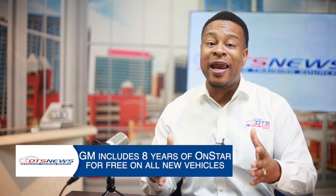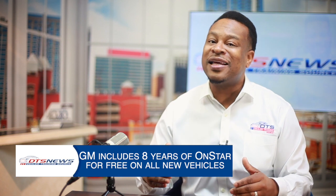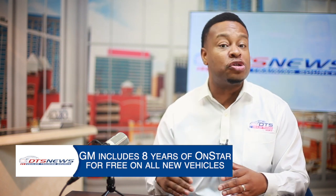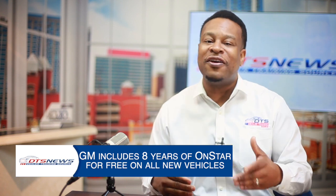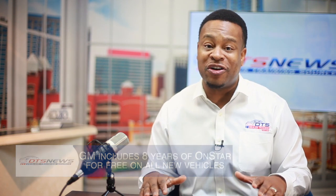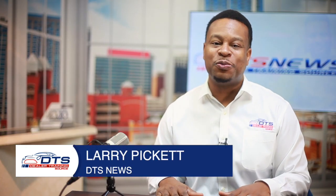General Motors will now include eight years of OnStar for free on all new vehicles. This means that they're making some of OnStar's most sought-after technology even more accessible to retail and fleet customers at no extra charge. It's DTS News with Larry Pickett. Hi, I'm Larry Pickett here with your DTS News Brief.